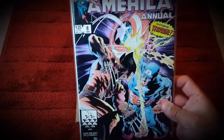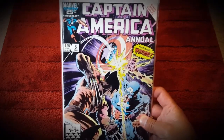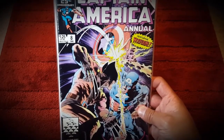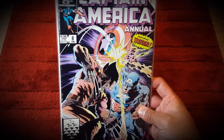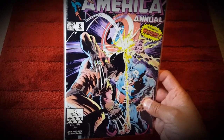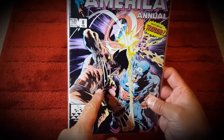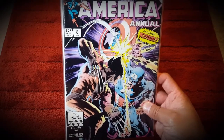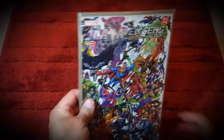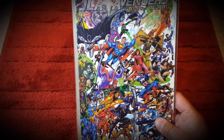Next up is Captain America Annual #8. I love this cover - I think I picked up most of these comic books just for the sake of the cover. I'm not sure who did this cover, but it's pretty iconic as far as I'm concerned, because when I would flip through ads at age nine or ten, this always popped up in the subscription listings.